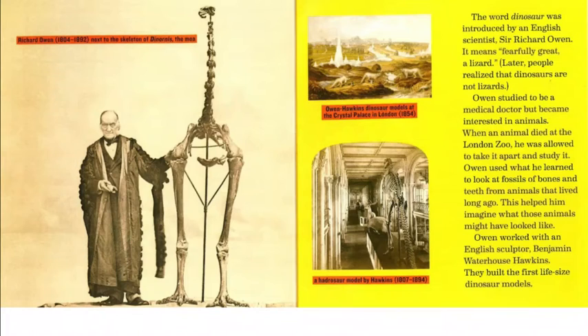Richard Owen, who lived from 1804 until 1892, is shown next to the skeleton of Dinornis, the moa. The word dinosaur was introduced by the English scientist Sir Richard Owen. It means fearfully great lizard. Later, people realized that dinosaurs are not lizards. Owen studied to be a medical doctor but became interested in animals. When an animal died at the London Zoo, he was allowed to take it apart and study it. Owen used what he learned to look at fossils of bones and teeth from animals that lived long ago, which helped him imagine what those animals might have looked like.